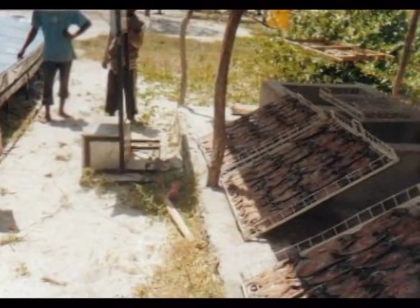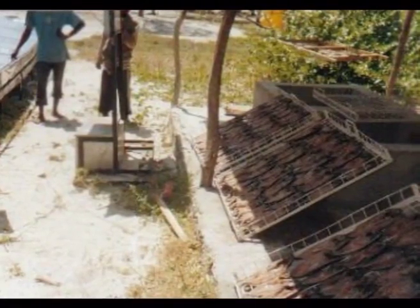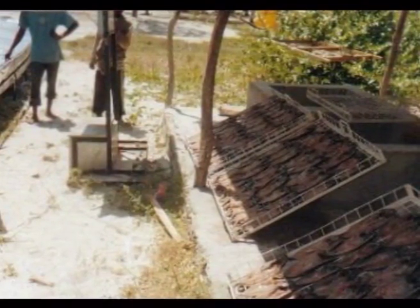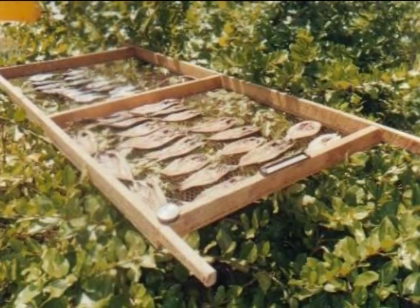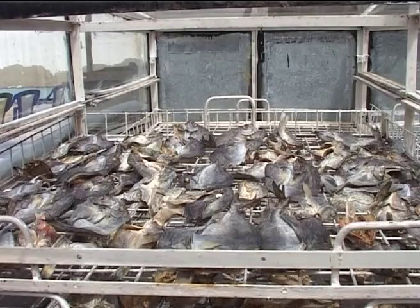Place the fish skin side down on drying trays. Let the trays be at an angle in a breezy, shady place to drip for between half an hour to one hour, then transfer to the dryer or drying rack to dry.